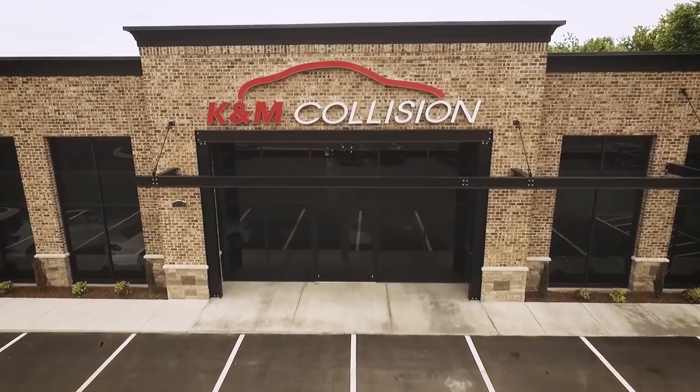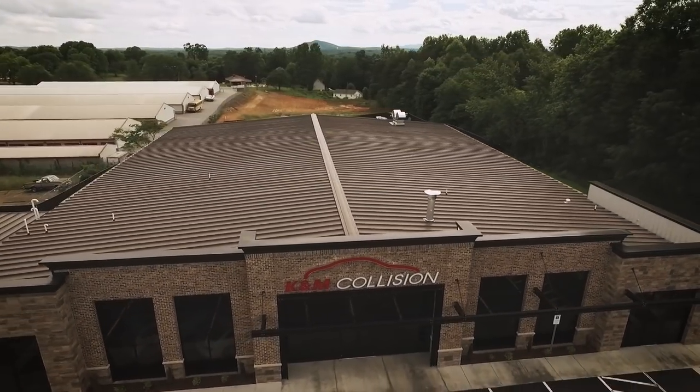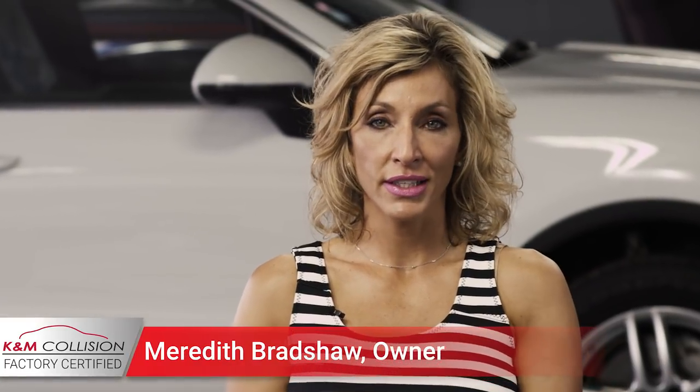Our new facility was actually designed with several things in mind. The total footprint of this facility is just over 21,000 square feet. It was designed to look and feel like a high-end dealership would. When you walk in the door, you definitely get that wow factor. That's what we were going for.